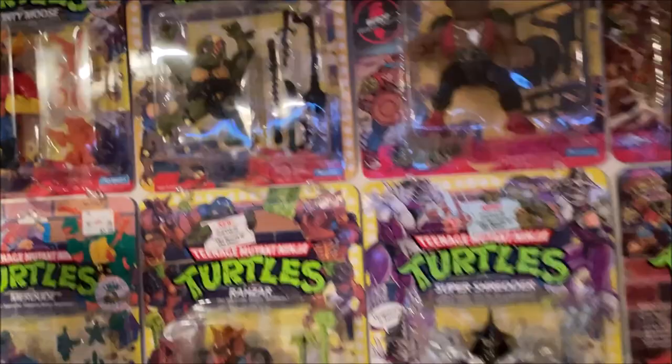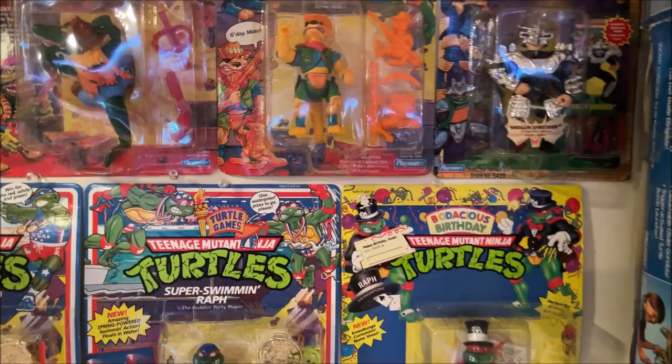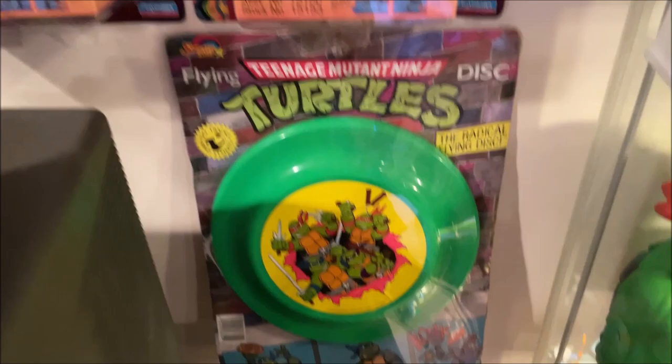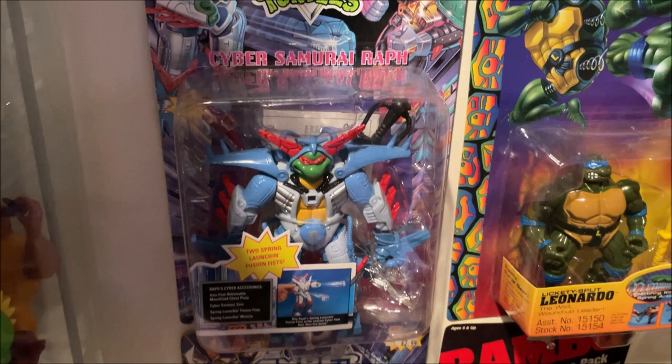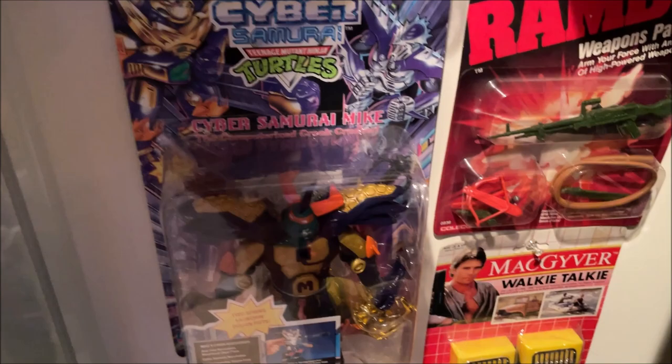I'll just finish out the carded stuff here. Monty Moose, and of course we've got Toka and Razar. There's a Ten Back Bebop, Bat King, Shogun Don, Shogun Shredder. All the Olympic Turtles, Turtle Games, all four of those. There's the Happy Birthday Raphael. There's the whole wave of Coil Force as well. There's a Flying Disc on the card. Cyber Samurai Raph — that's kind of when they started doing that Power Rangers type thing; I guess that was their way of trying to stay relevant. And Cyber Samurai Mike, and there is Troll Leo as well.